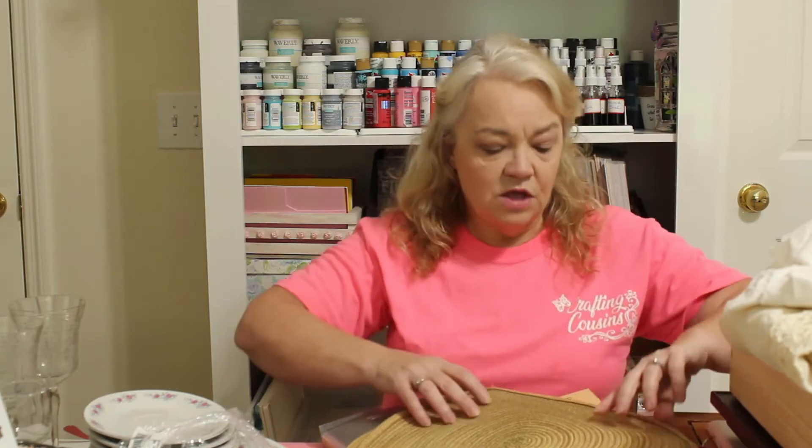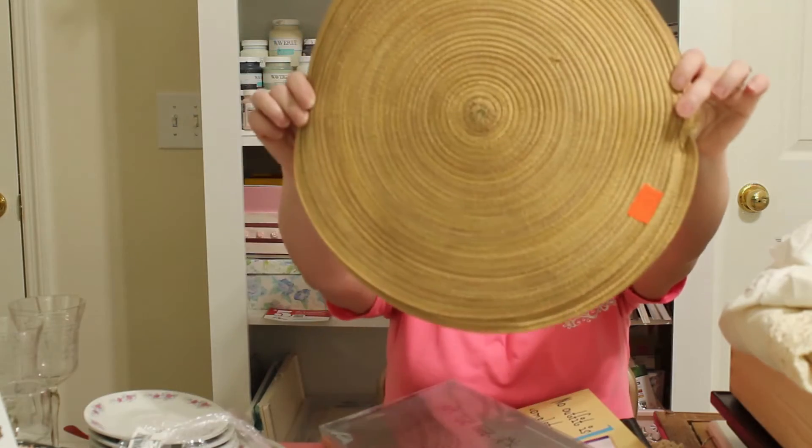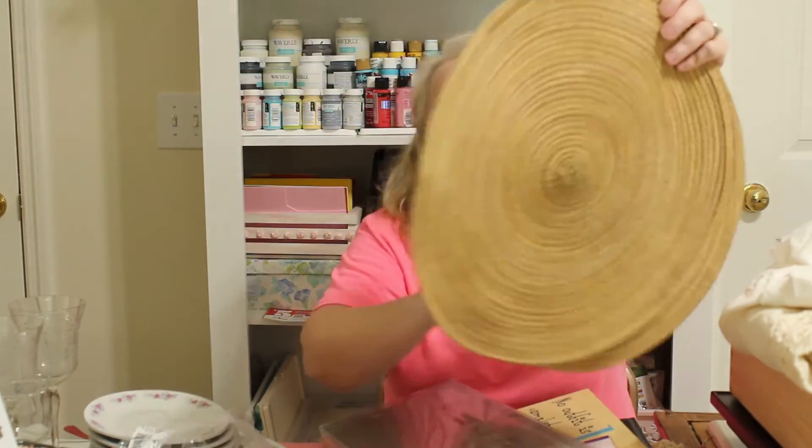Next I went to my thrift stores — Goodwill Outlet, a regular Goodwill, and Valley Rescue Mission. I love thrifting, but some of my regular thrift stores have outrageous prices, so I normally go on 50% off days. Goodwill Outlet, though — those are wonderful with such good deals.